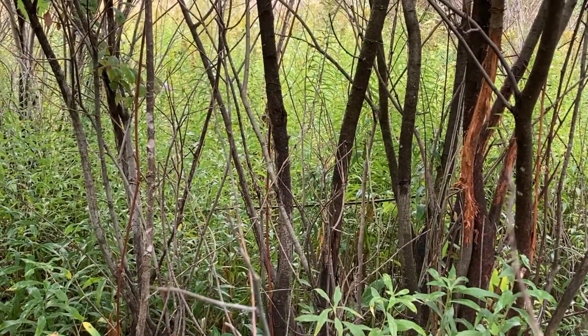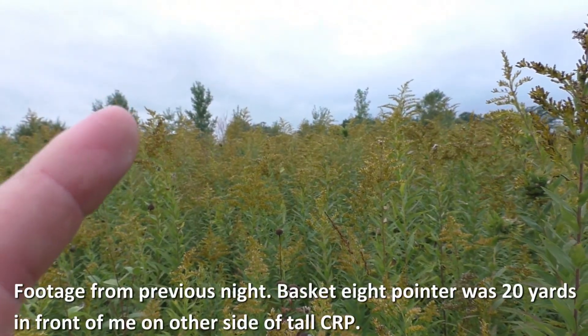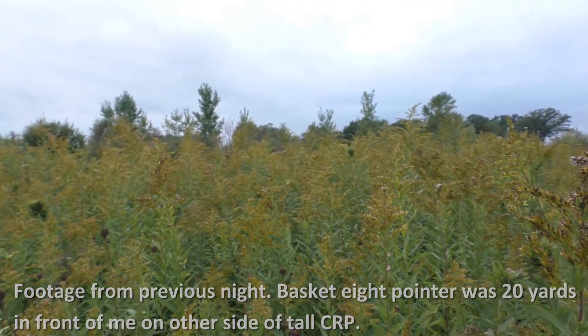Welcome to day two of this adventure. Yesterday I found that hot sign and set up in a bedding area, ended up seeing a small basket, but it was really hard to see over the CRP. Today we've got really high winds — 15 to 20 mile-an-hour winds with 30 to 35 mile-an-hour gusts — and some rain starting to come down right now. This is my last day hunt for the weekend, so the plan is to get in there and be aggressive. If we bump them, we bump them; if we don't, we don't. Either way, we should be able to learn something tonight. Let's go.